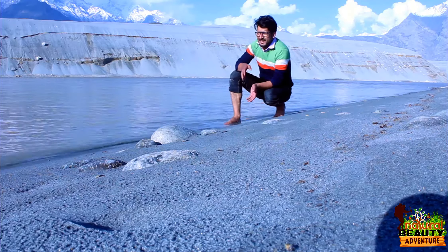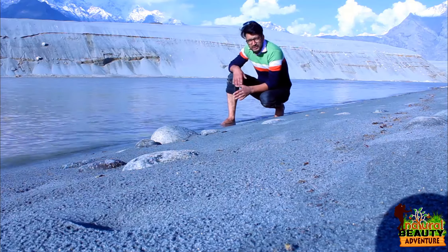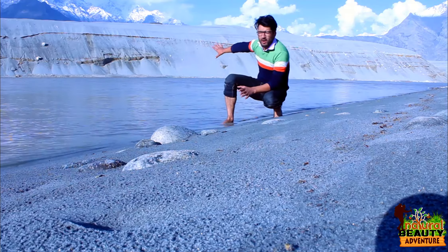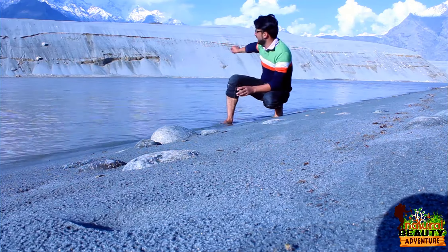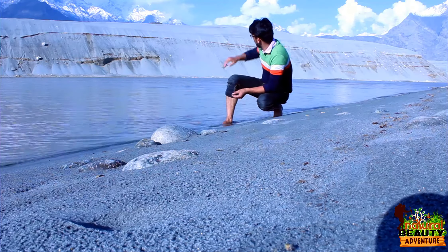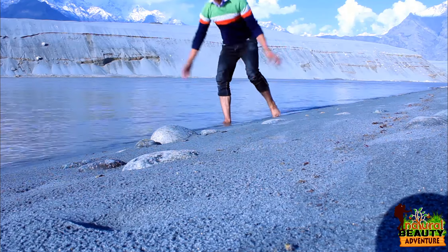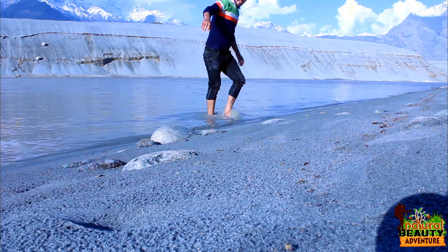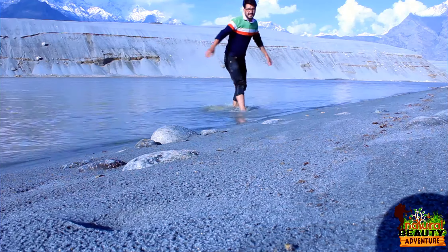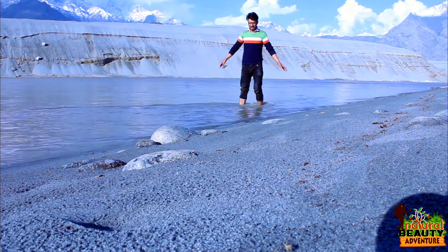Guys, we have just reached the beach of the Indus river. Here you can see a mountain of sand, and behind the sand there is wide snowfall on the mountains. I am just at the edge of the Indus river, inside the water. The weather is a little bit hot but also very cold.